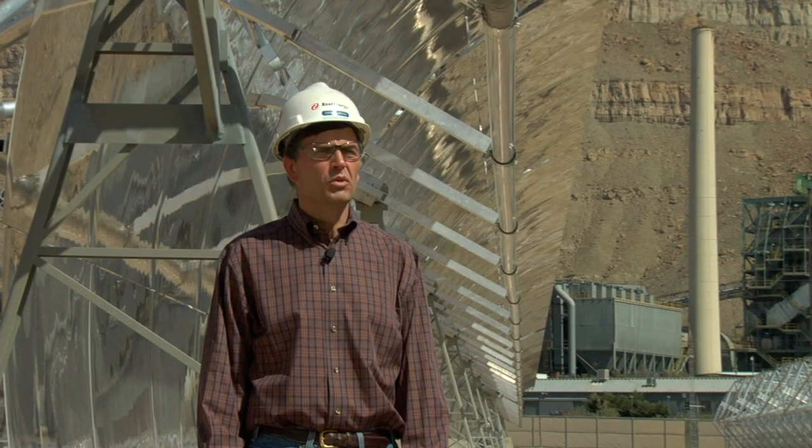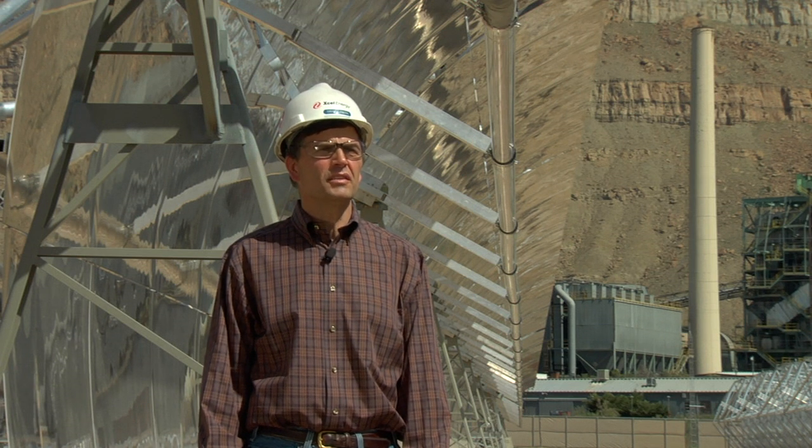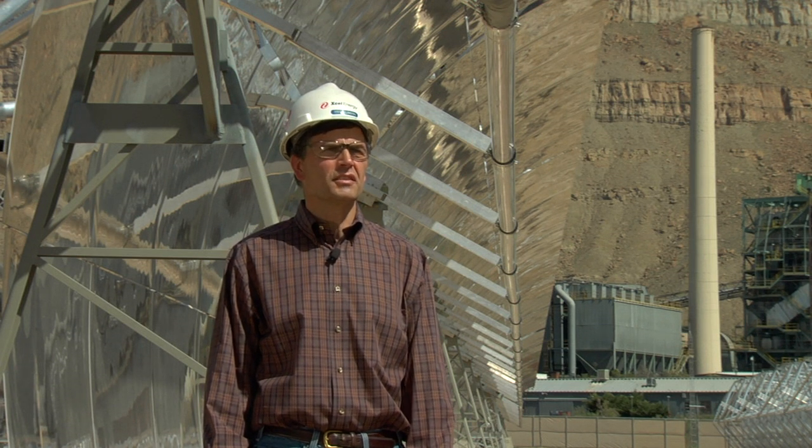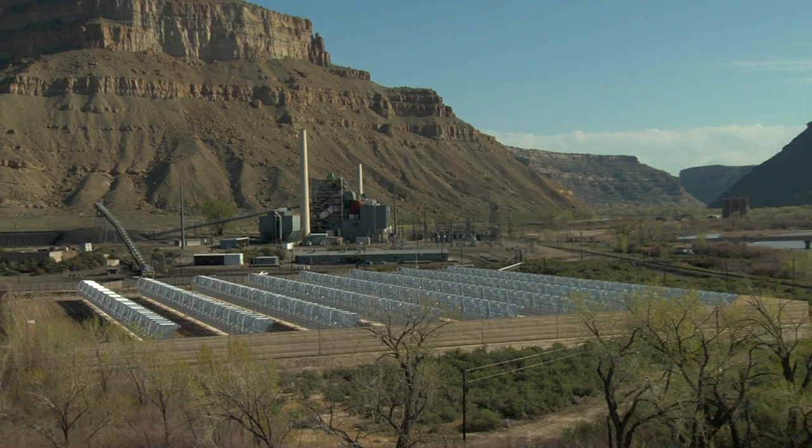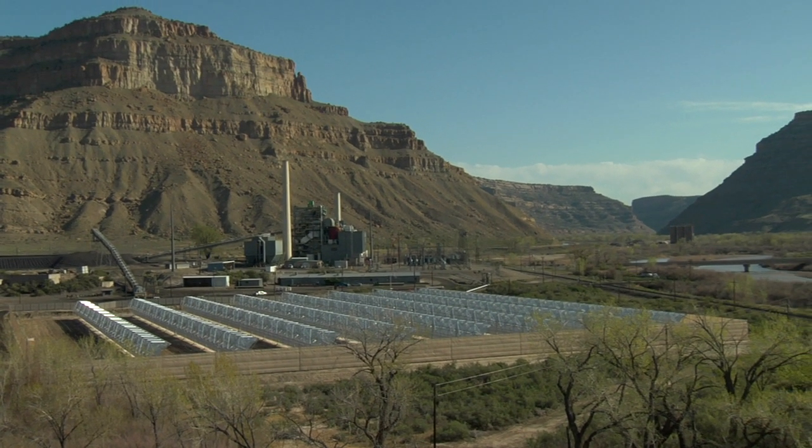Xcel Energy will be one of the first companies in the country to demonstrate this technology, and it's exciting to be a part of it. To the best of my knowledge, this is the first time that anybody has actually tried to demonstrate this particular technology approach anywhere in the world, and I think the company can be justly proud of that.